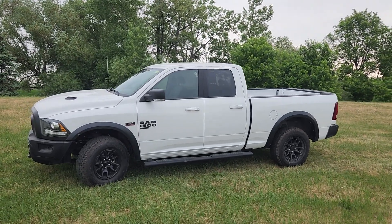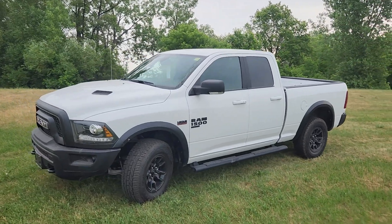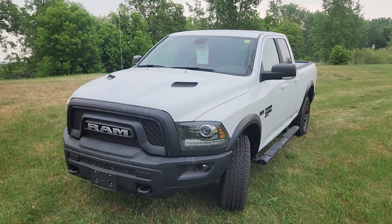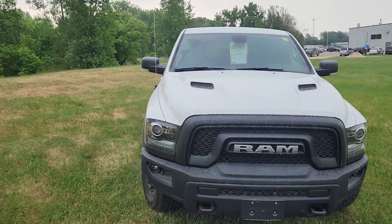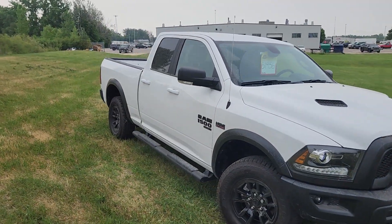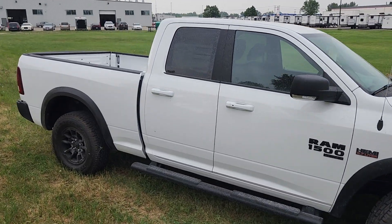Hi guys, this is Christy with Dunn Ram Trucks in Portage La Prairie. You're going to take a look at this 2022 Ram 1500 Warlock. This guy has been priced to move with over $15,000 in discounts. It is beautiful inside and out.